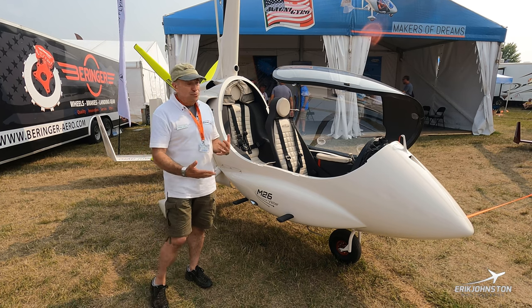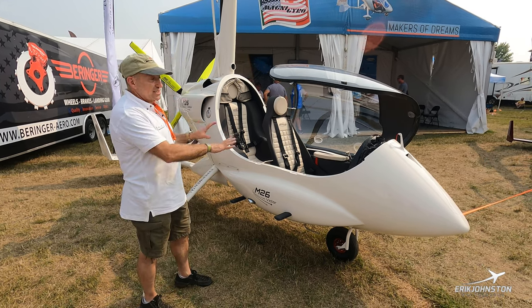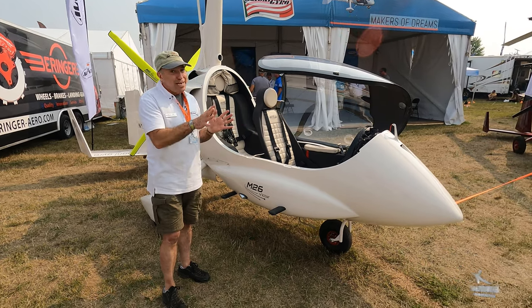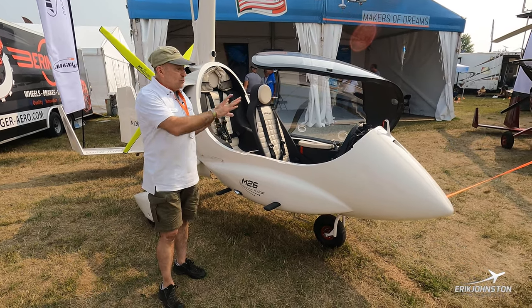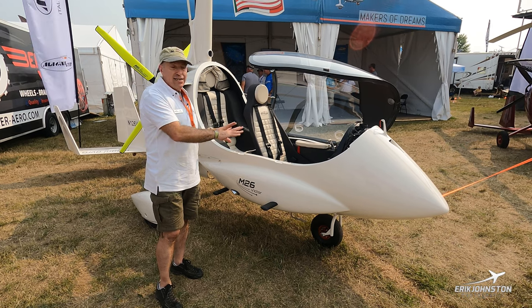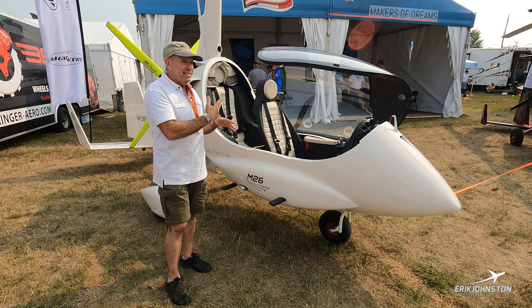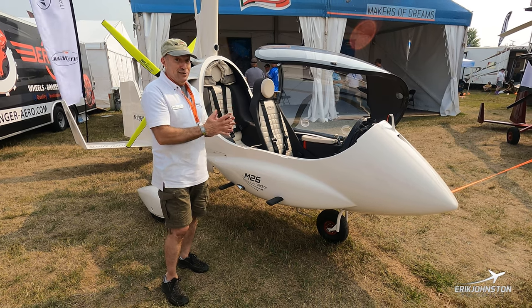Let me take you through what's here. It arrived in the United States about two and a half weeks ago. We got it set up for flight and airworthiness in the United States in that time, and we did some flight checkouts to make sure it was going to fly okay.